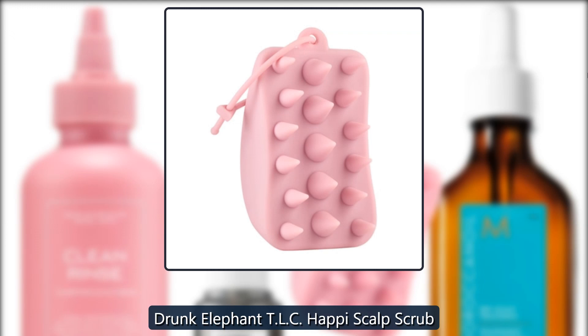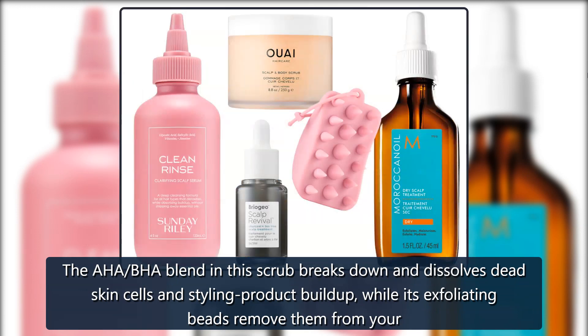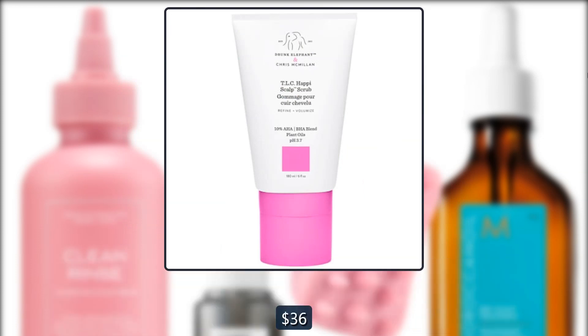Drunk Elephant TLC Happy Scalp Scrub. The AHA and BHA blend in this scrub breaks down and dissolves dead skin cells and styling product buildup, while its exfoliating beads remove them from your scalp. $36 at Sephora.